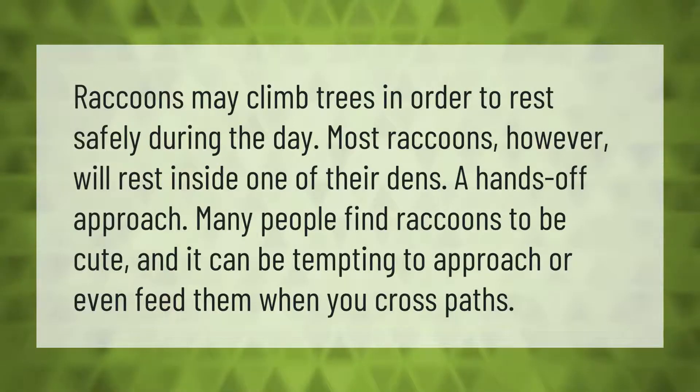Raccoons may climb trees in order to rest safely during the day. Most raccoons, however, will rest inside one of their dens. Many people find raccoons to be cute, and it can be tempting to approach or even feed them when you cross paths.